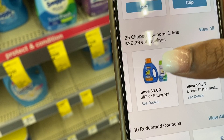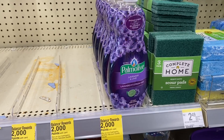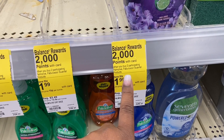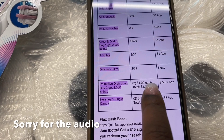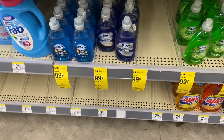The next deal is on Palmolive dish soap — this is the only scent they have, so I'm grabbing two. When you buy two you get 2,000 points, and they're $1.99 each, so $3.98 for two. We have a $0.50 off one coupon, so we'll pay $3.48 and earn back 2,000 points. That makes them $1.48 for both, or $0.74 each — and these are 20-ounce bottles, which is an amazing deal compared to paying $0.99 for seven ounces of Dawn.